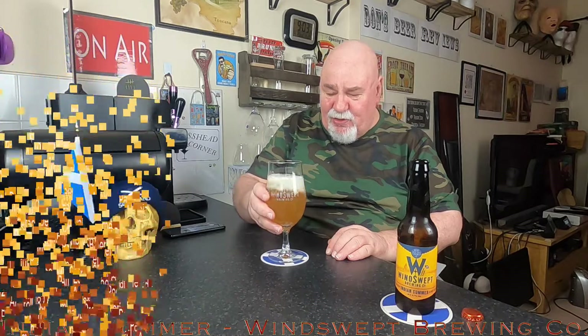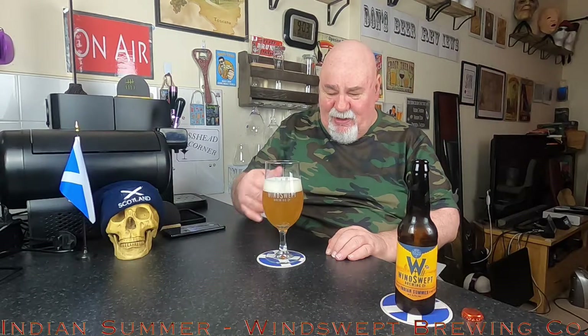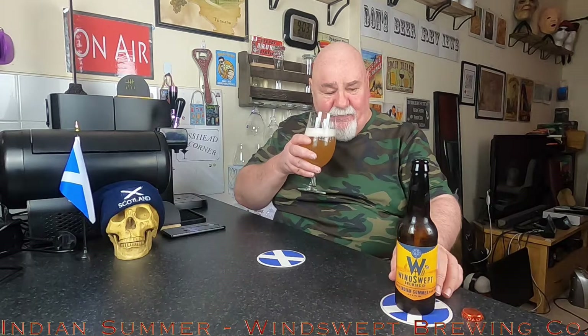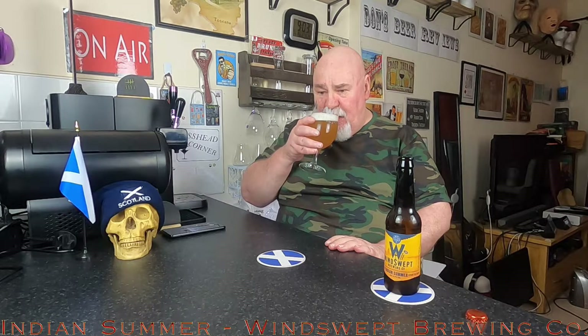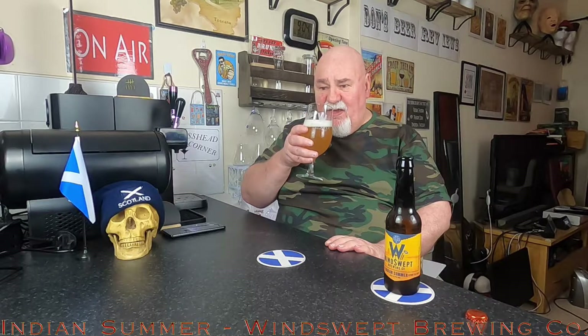It's got a wee nose in it. That has created some mousse-like foam. It does smell quite yeasty actually. There is a bit of fruitiness there. Very, very slight grainy maltiness.